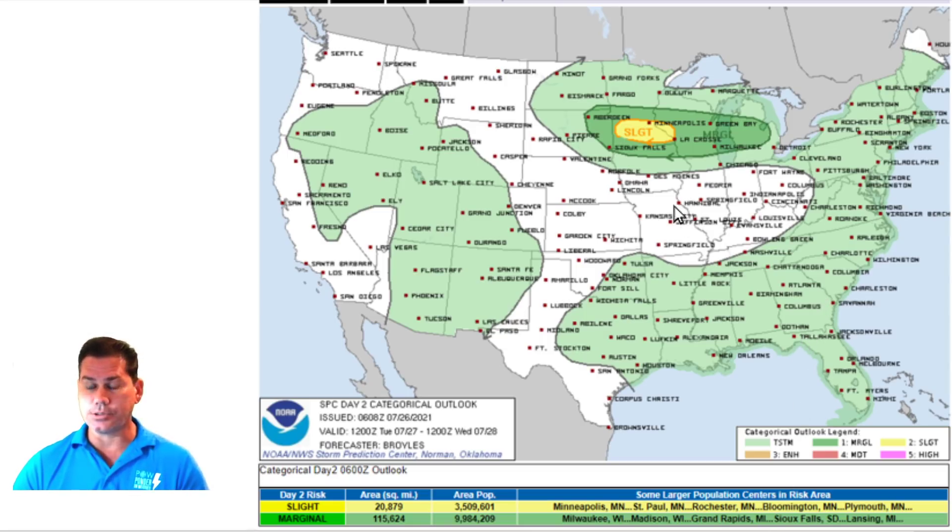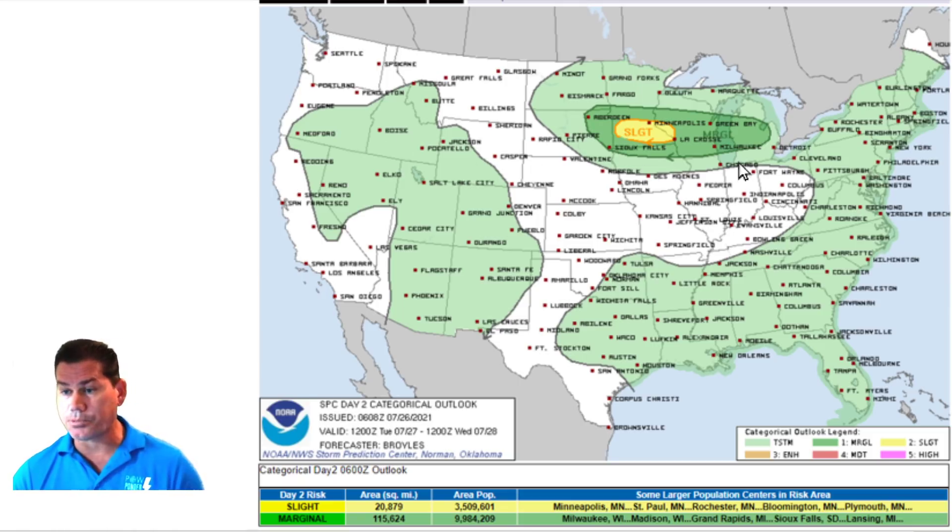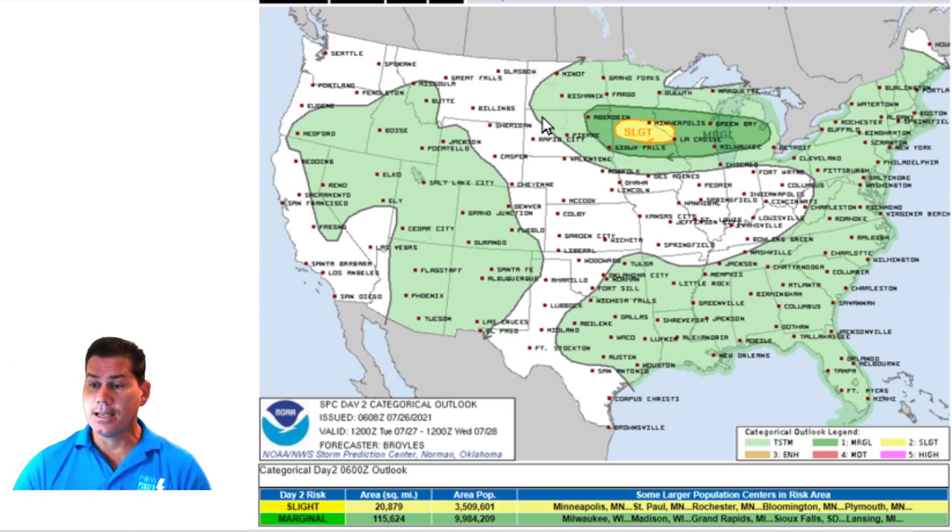There's your storm threat for Tuesday — those areas will jump a little bit further to the south. Now we're getting impacted in parts of Minneapolis, into the Bloomington area and Plymouth area. Those areas could be under the gun for severe weather — again, some damaging winds and large hail to contend with. That will spread eastward through time, eventually impacting the Milwaukee area and Grand Rapids, and then even down into Sioux Falls, South Dakota as well.